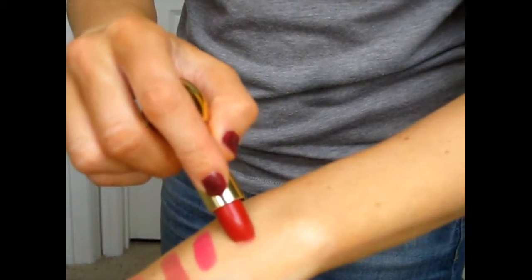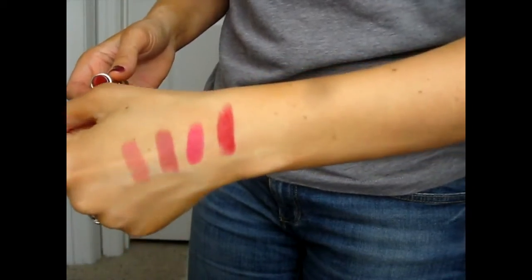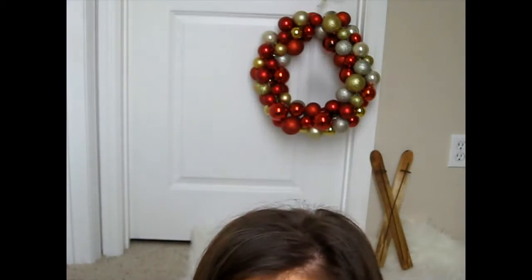The final lip color is called Fabulous — spelled the French way. I'm pretty confident I'm going to be wearing this one to my husband's Christmas party. It is just an eye-popping red. It's totally Christmassy, it's beautiful. I just really like it. That's a keeper.